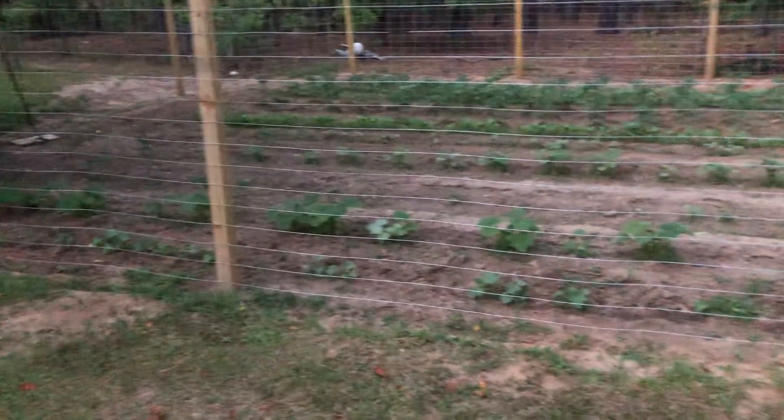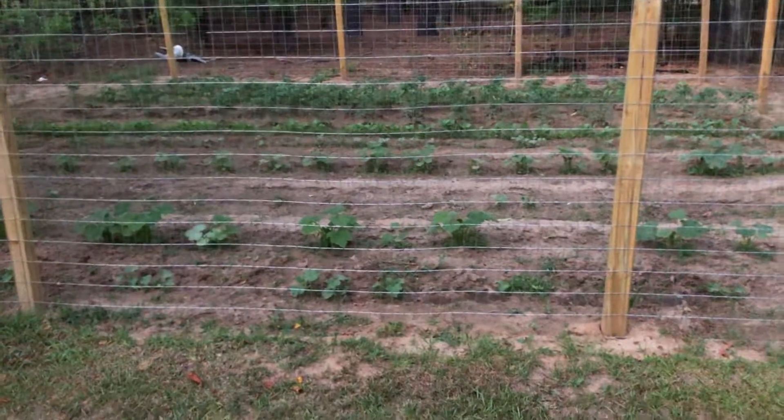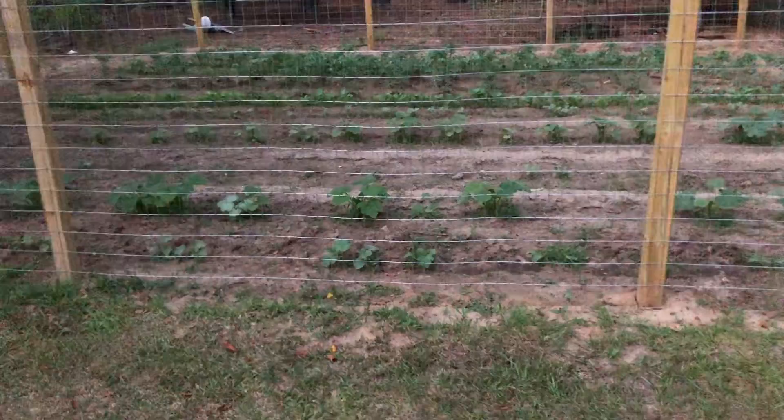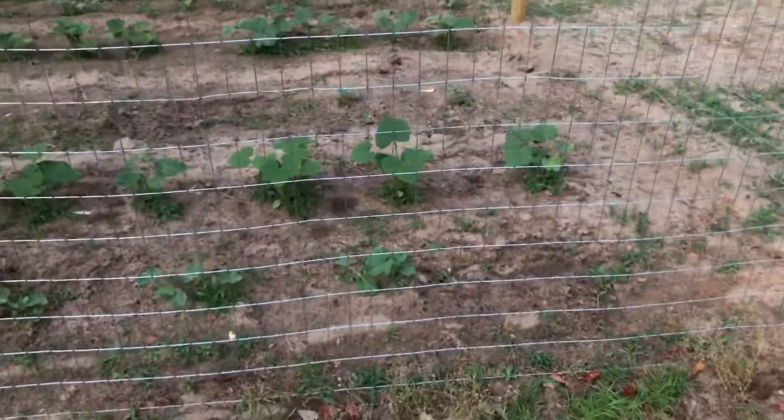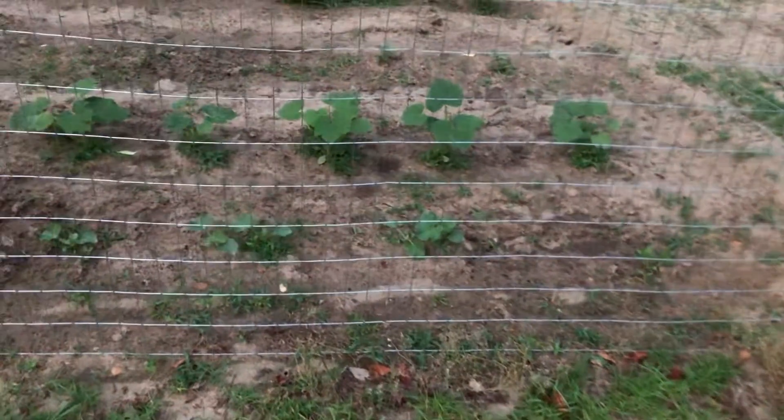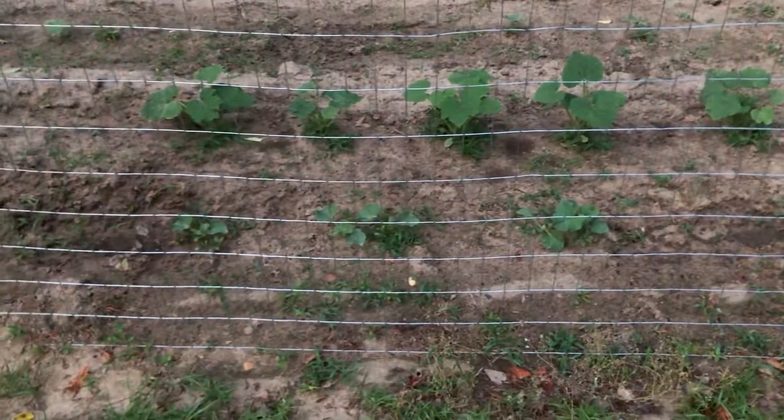I put a fence around my garden. I know it's not a real huge garden, but I have a couple rows here and it's doing well.